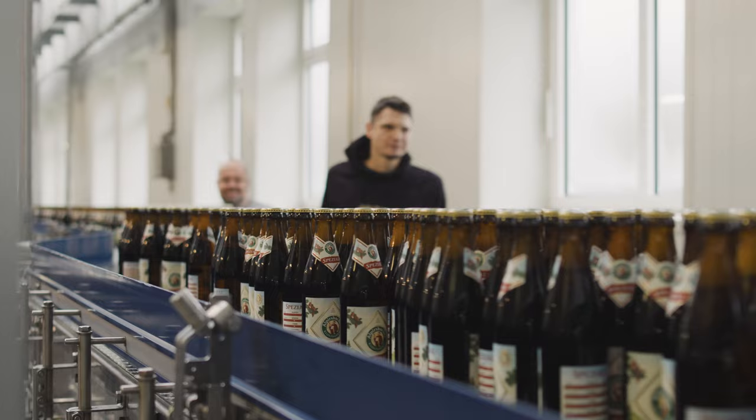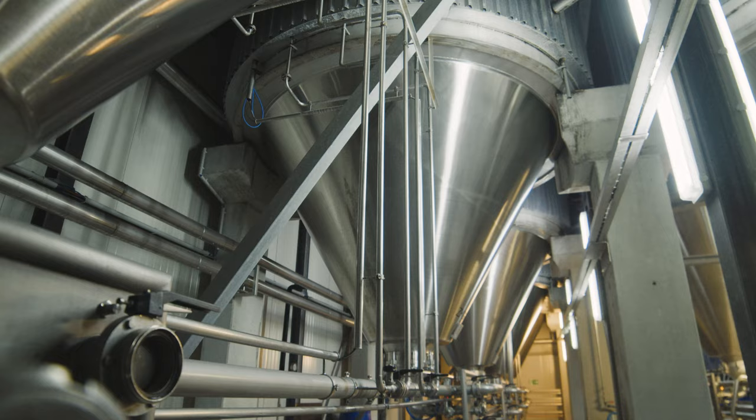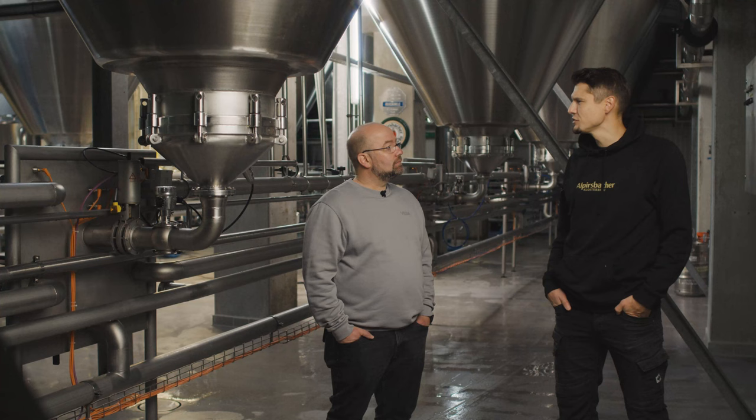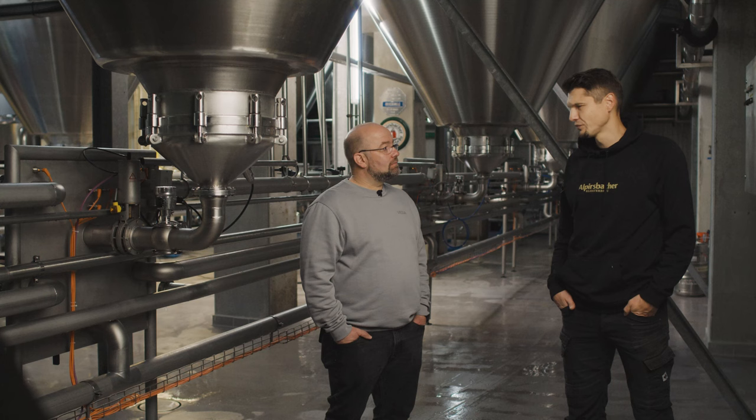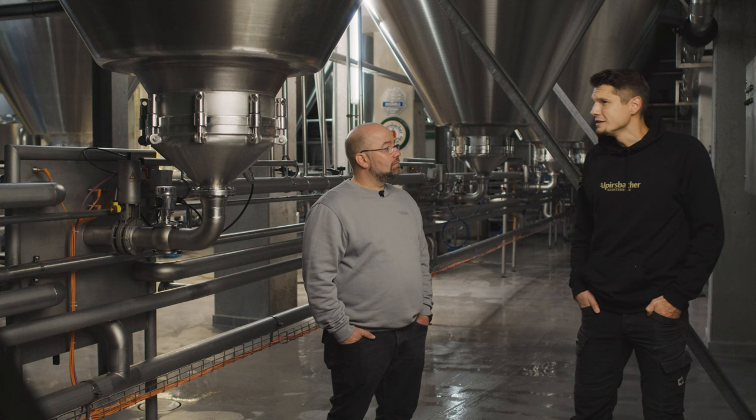Follow me, please! This is the fermentation and storage cellar, where the fermentation and subsequent maturing of our beers takes place over a period of several weeks. The volume is a very important parameter to monitor when filling and emptying these tanks, and these are indicated by the level sensors. After all, we need to know how much beer is in there.